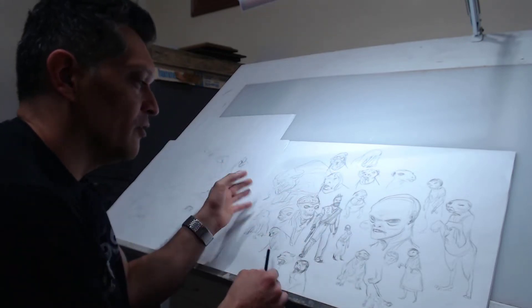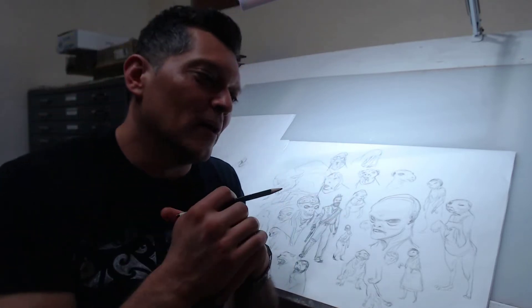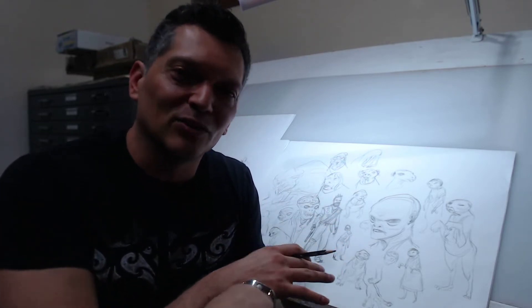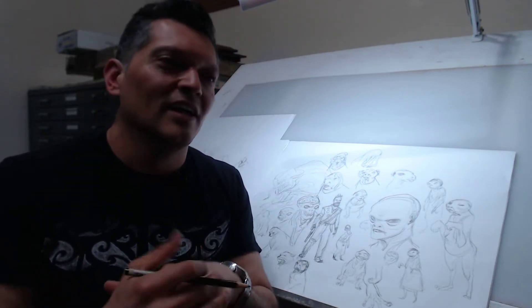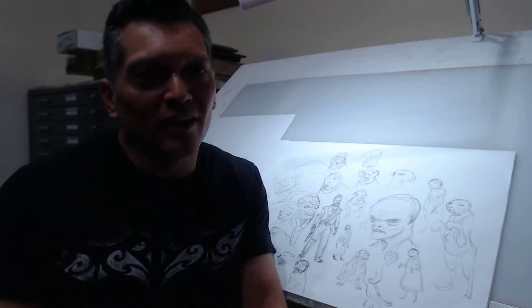A lot of this stuff is unfinished, but I'm working out my ideas — it's all about getting it out there on paper or digital. From there you can create something clean, put it on another layer, and tighten up those lines. I want to show you this so you don't get so precious with your images.